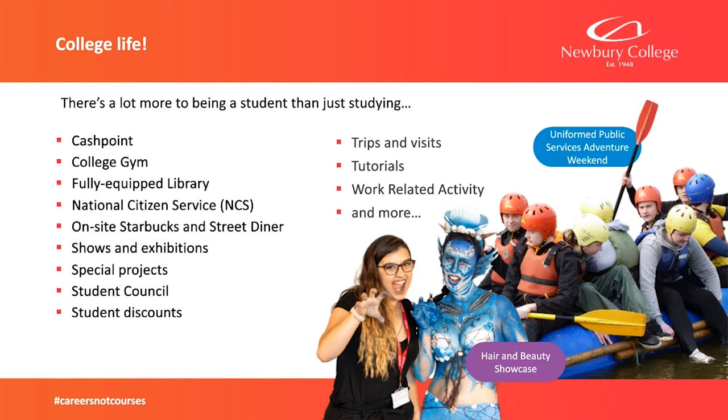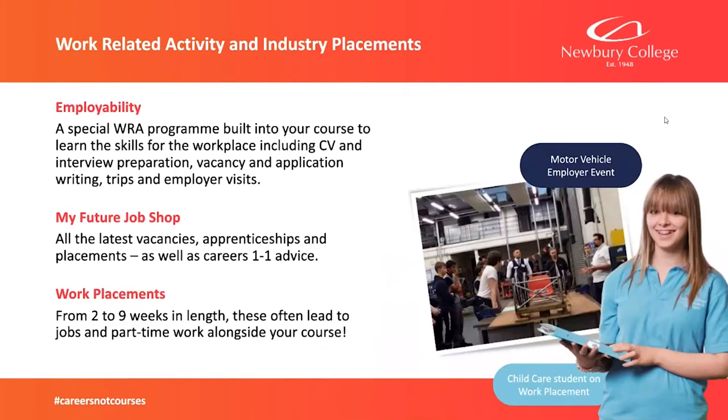Throughout the year we'll be going on various trips. We recently visited a local building site, and there are other museums and similar outings. Tutorials cover employability skills — we work on CVs, mock interviews — and that links to work-related activity, work placements, and so on. These programmes are built into the courses to help you find work.